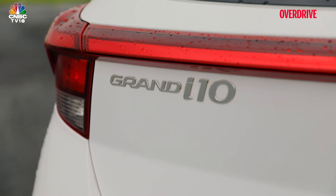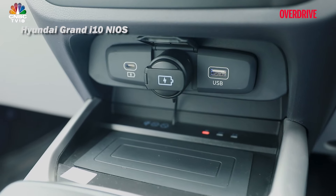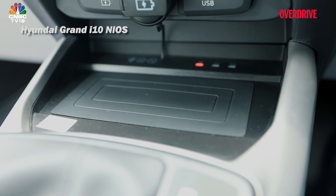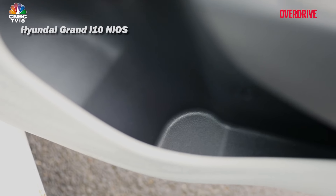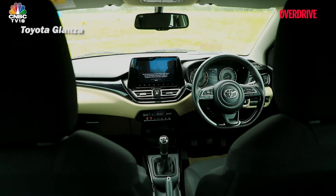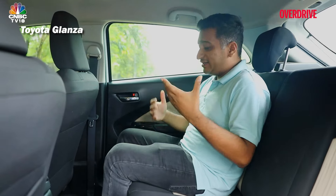Even though this really is the narrowest cabin here and you sit quite close to your passenger, the Neos claws back ground with its practicality. You have three charge ports at the front, unlike the quite inconvenient single Type-A port on the Swift and Glanza. Aside from the wireless charging that all three offer, it also has good-sized door pockets, although the Swift is quite hampered at the rear in this aspect.